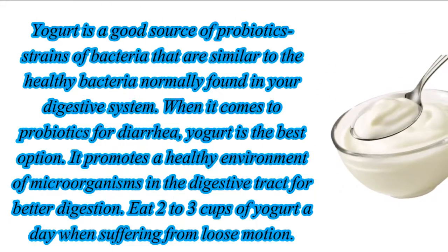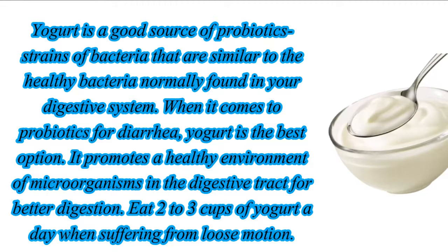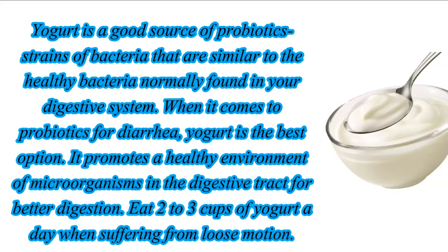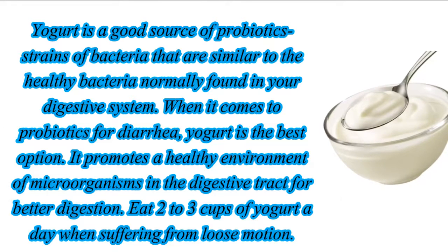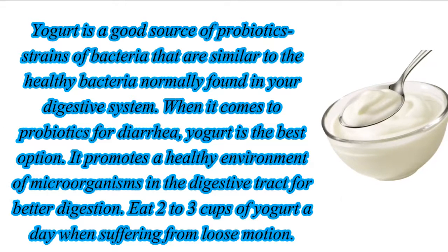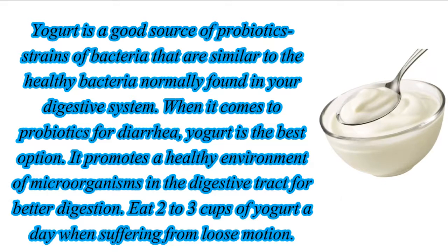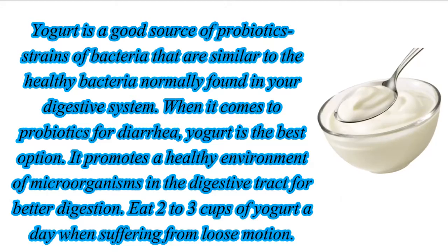Yogurt is a good source of probiotic strains of bacteria that are similar to the healthy bacteria normally found in your digestive system. When it comes to probiotics for diarrhea, yogurt is the best option. It promotes a healthy environment of microorganisms in the digestive tract for better digestion. Eat two to three cups of yogurt a day when suffering from loose motion.